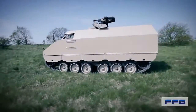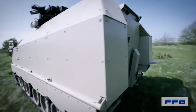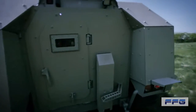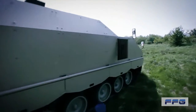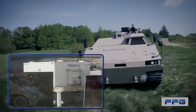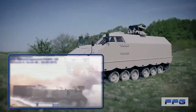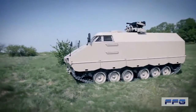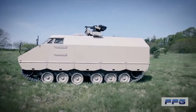The PMMC G5, with a gross vehicle weight of 25 tonnes, has been especially designed with a focus on outstanding protection capabilities. Even the basic vehicle offers high level mine protection, ballistic and IED protection. Further add-on protection qualifies the PMMC G5 as one of the best protected vehicles in its weight class.